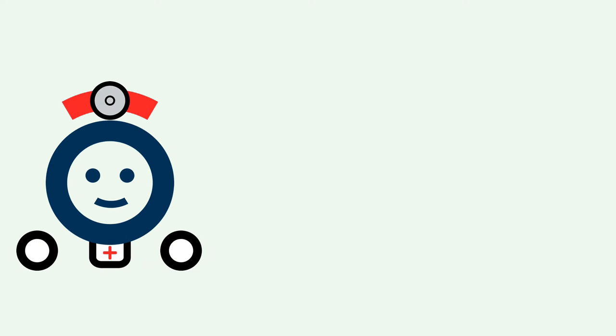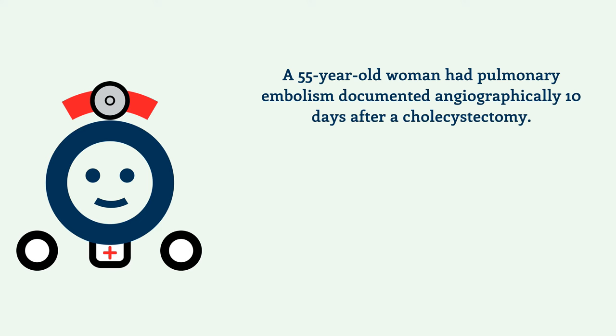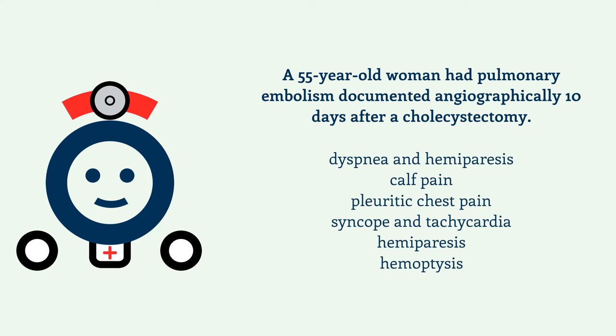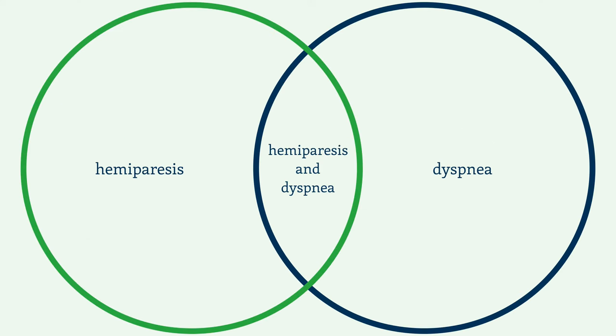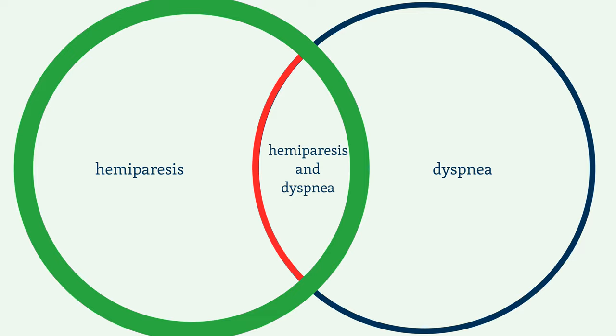And this doesn't just apply to abstract letter games. In one study, when given information about a fictitious patient and a list of possible symptoms to match, doctors generally thought a combination of conditions was more likely than just one of the two by itself. This, of course, would be a false assessment. Looking at a Venn diagram, it's clear that the combination of symptoms is just a smaller subset of one of the conditions by itself.